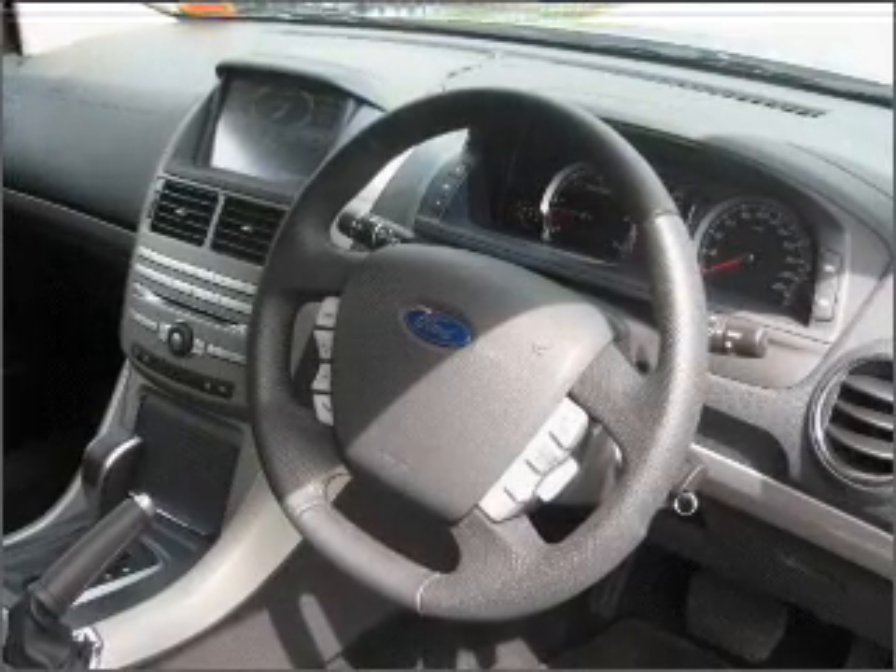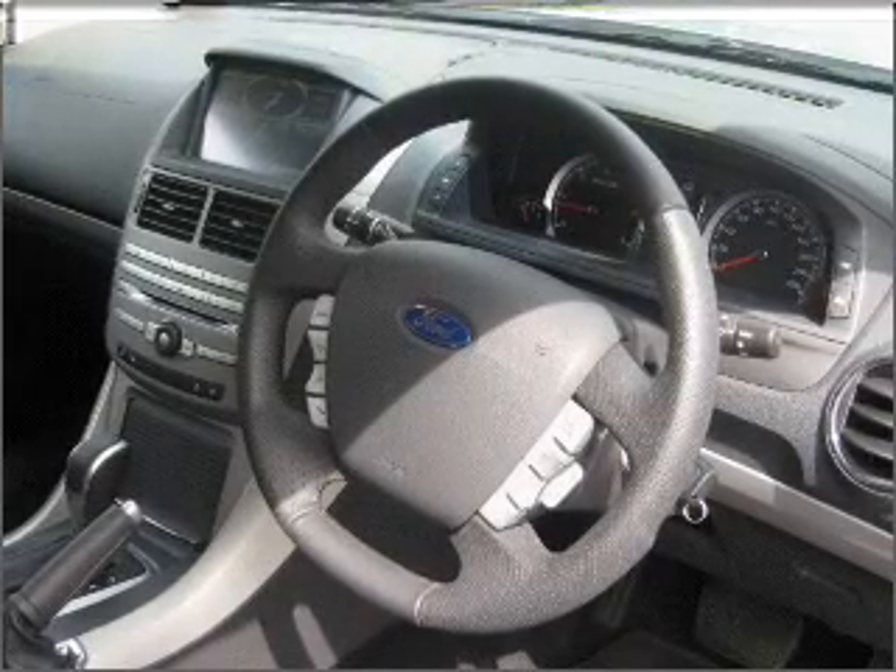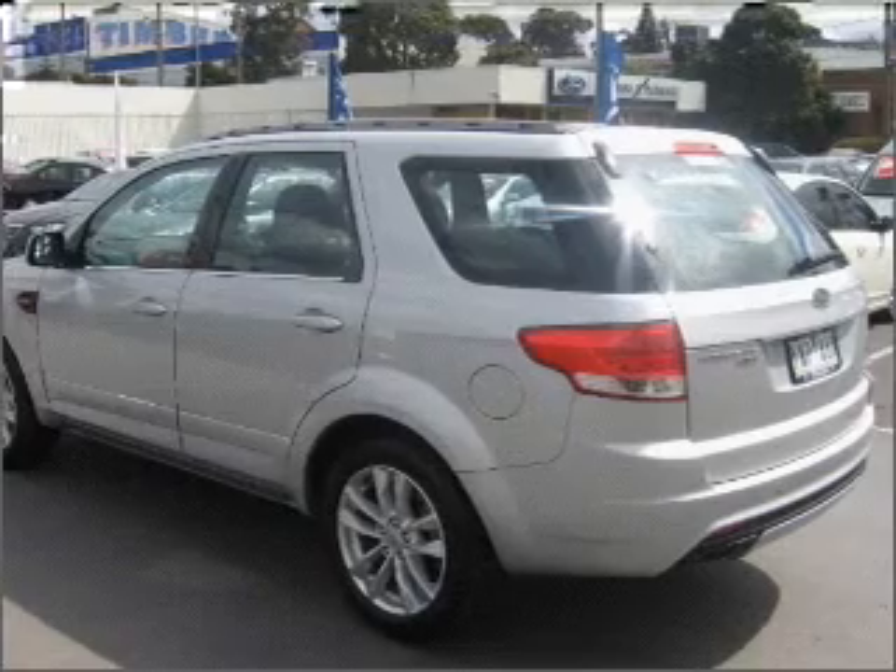Premium wheels give a more luxurious look. Treat yourself to a premium sound system. Enjoy the comfort of dual temperature controls.